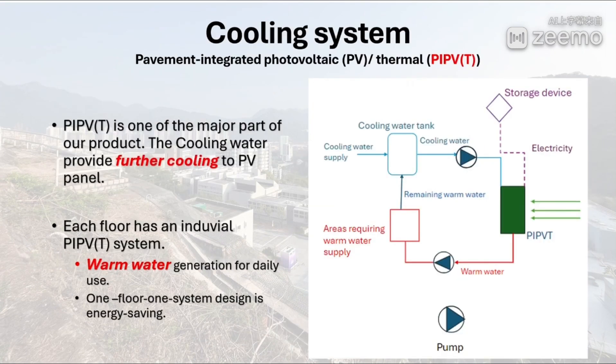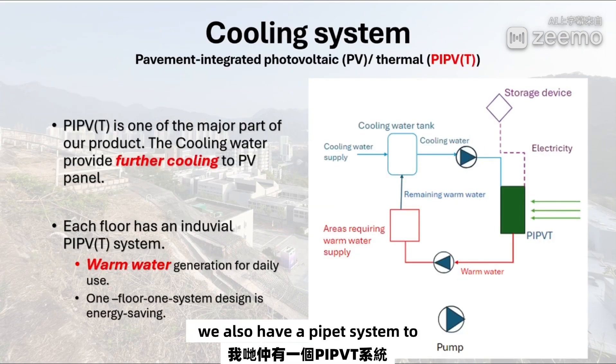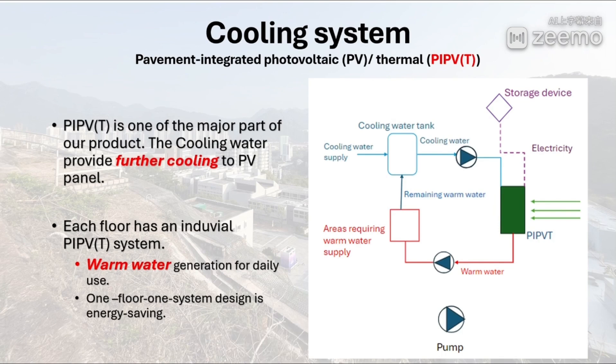Second, we also have a PV-PVT system to provide further cooling. Water can absorb heat from the PV panel. Moreover, we can generate warm water for daily use.